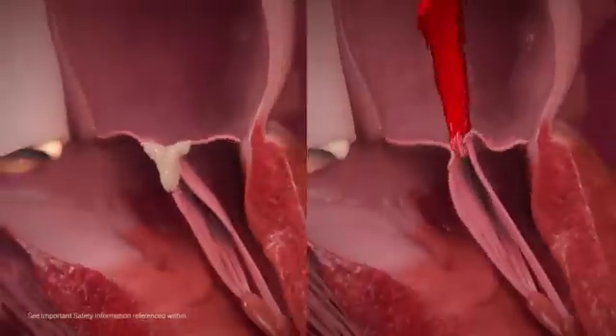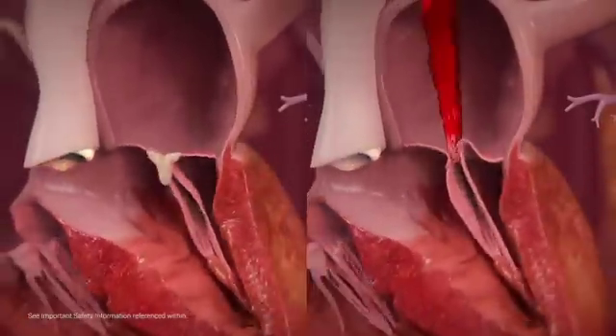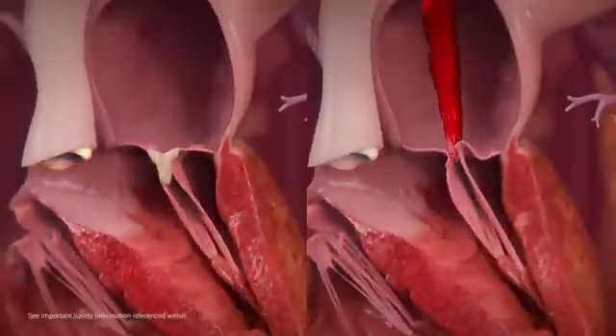The MitraClip procedure is a minimally invasive, highly effective treatment option for select patients with severe MR.